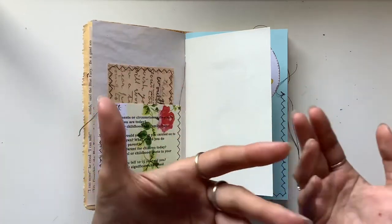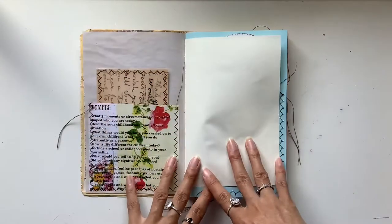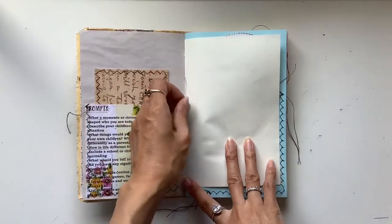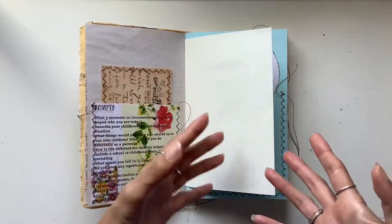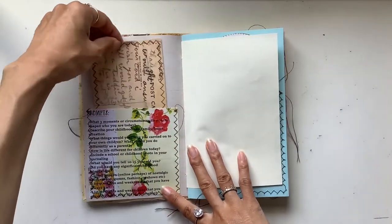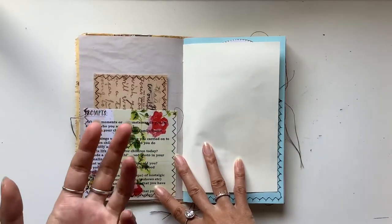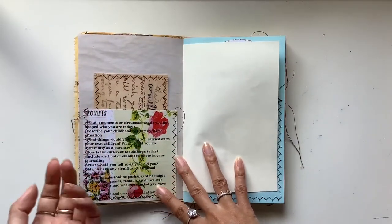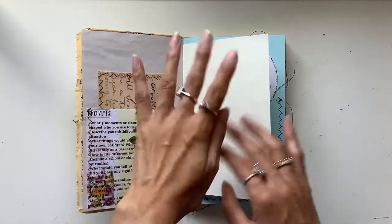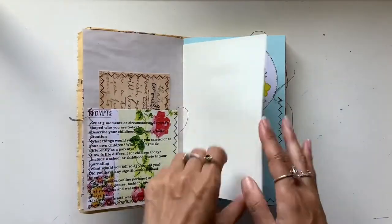That reminds me of my childhood. Books were a huge part of my childhood, so I put sort of my own childhood into this journal. Like postcards — I kept postcards and letters and birthday cards from my family members, and I still have them. My grandmas sent me postcards and things like that. Here are some prompts as well.